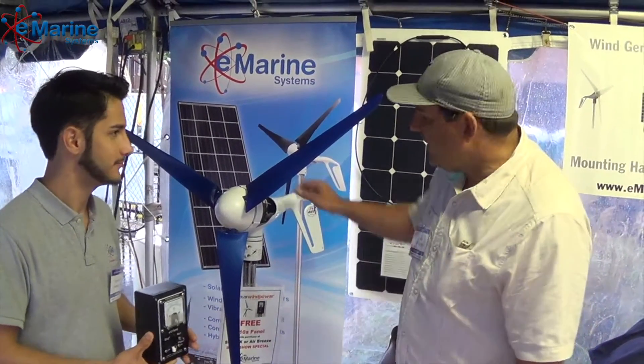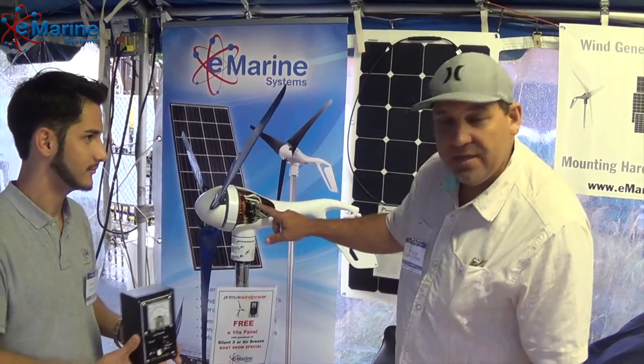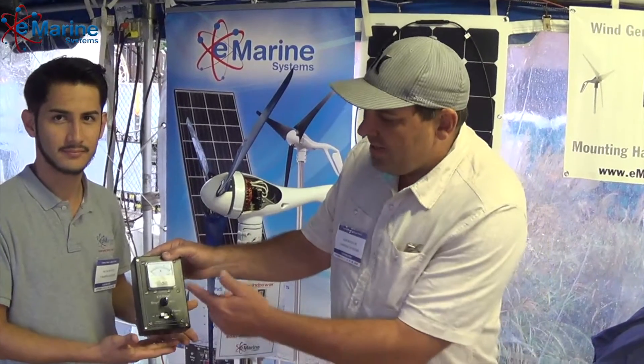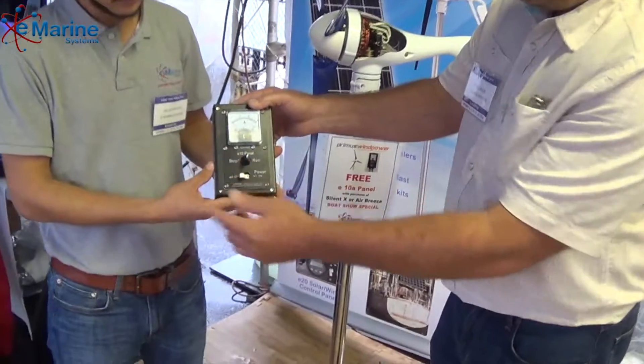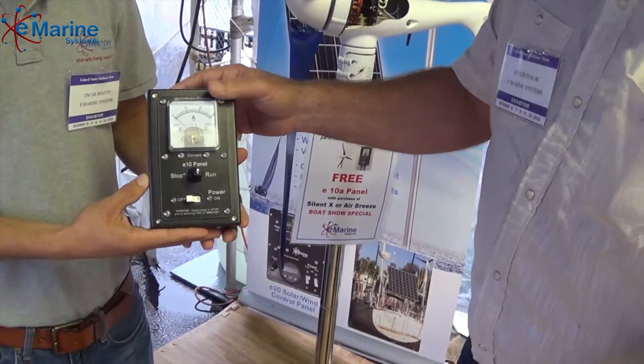Because this turbine exports DC power down tower, you have a controller here. This controller combines an analog amp meter, a stop switch, and a breaker, which are all recommended as part of your installation.